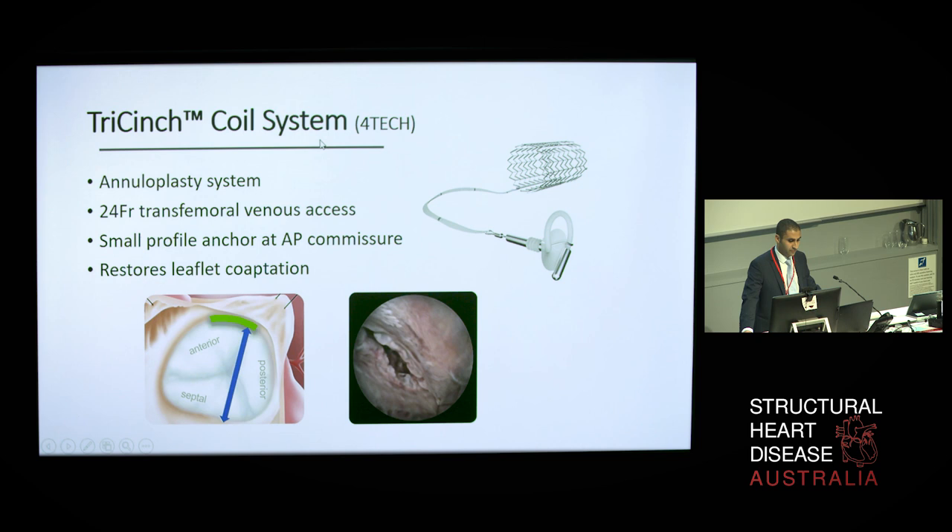Another annuloplasty device is the Tricinch coil by Fortec, which is designed to reduce the septolateral diameter of the tricuspid annulus by cinching the anteroposterior commissure. A small-profile hook is targeted between the mid-anterior to posterior region, following which traction is applied and maintained by deployment of a large-diameter stent in the IVC. Reduction of the septolateral diameter then improves coaptation between the leaflets, thereby reducing tricuspid regurgitation.